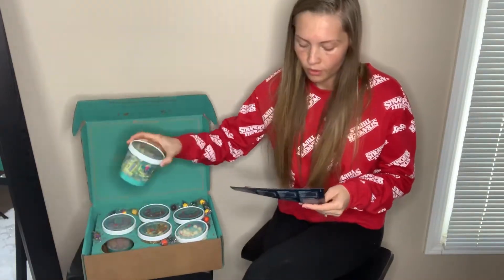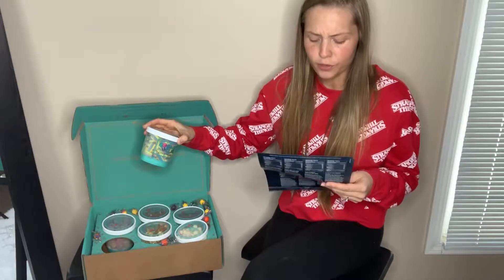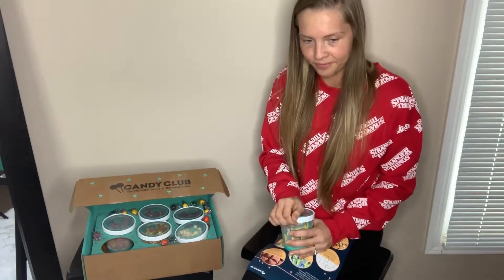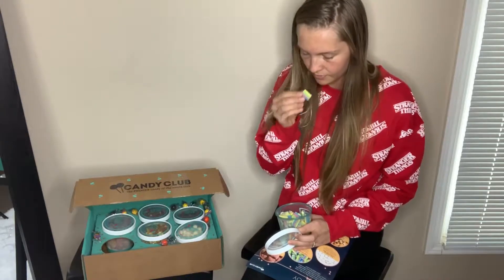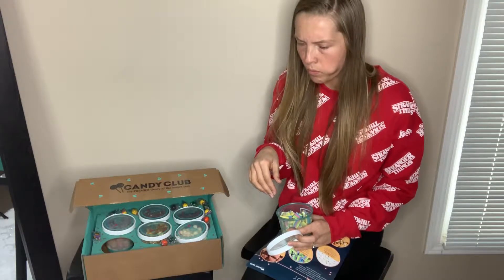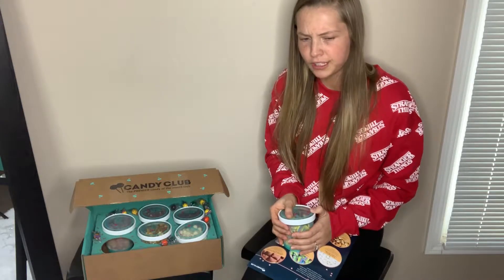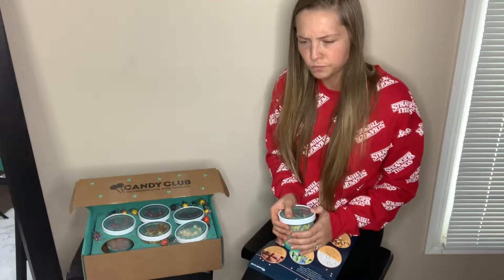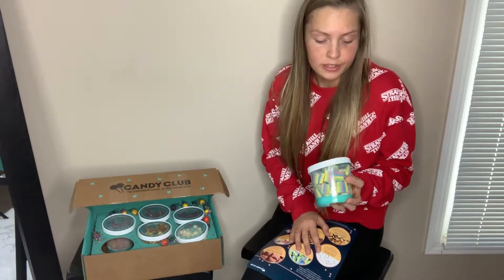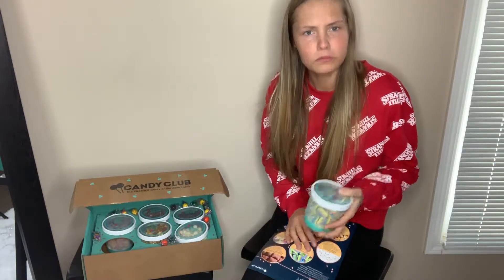The next one is Vital Rainbow Bricks — it's described as a tangy and sweet rainbow bite infused with a delicious and unique cream filling. I haven't got the cream filling yet... hmm, this tastes like a sour bite with a lot of layers. Interesting.